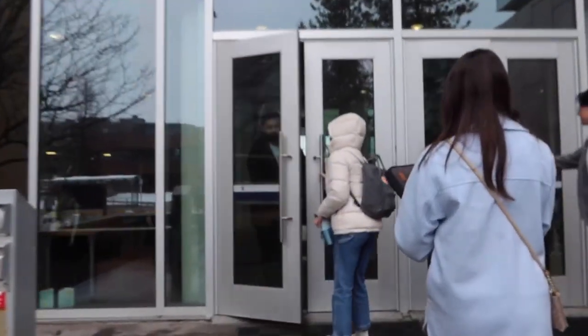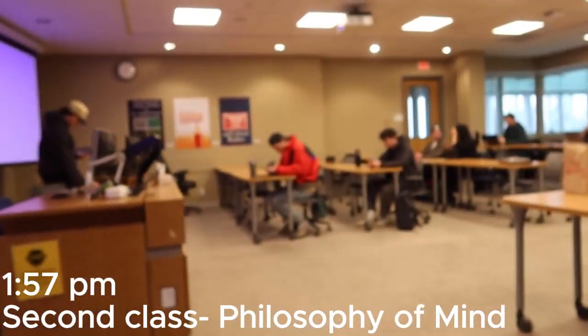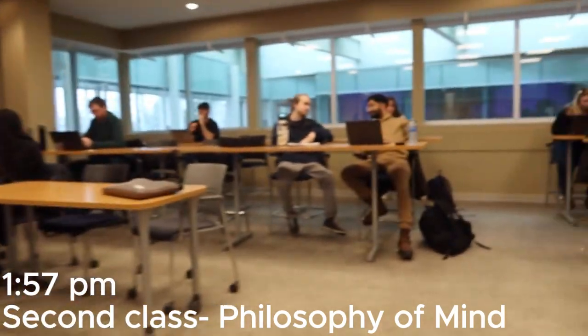I just came out of my first class of the day, and it was a seminar, and I yapped so much. I'm absolutely ready to sit in a lecture and listen, so I'm gonna head to my second class of the day. I realized I spent too much time in the EME - the Engineering, Management, and Education Building - and I'm in neither of those faculties. But our classes are all spread out, so we're everywhere.